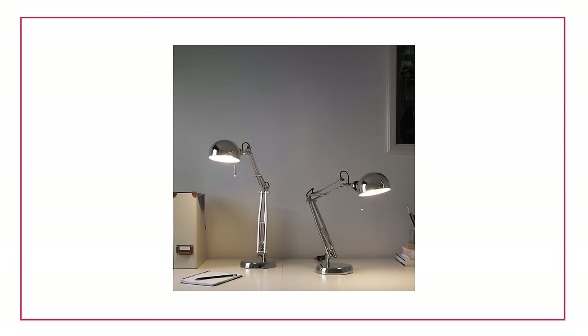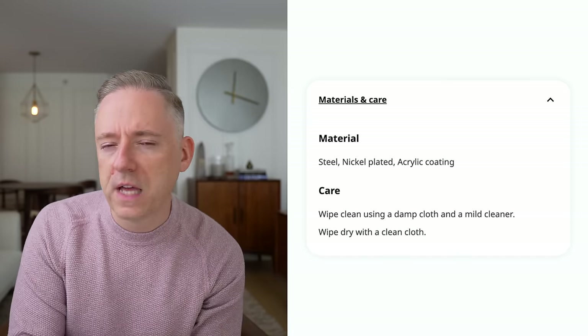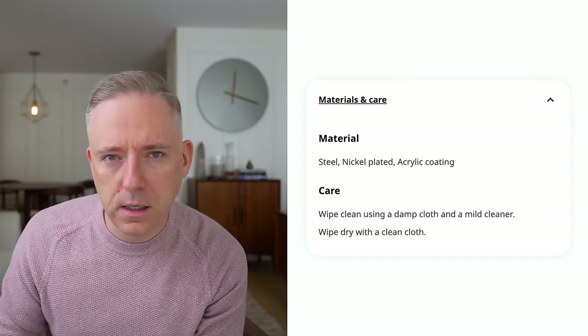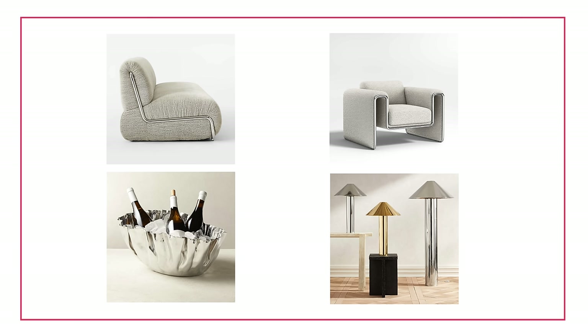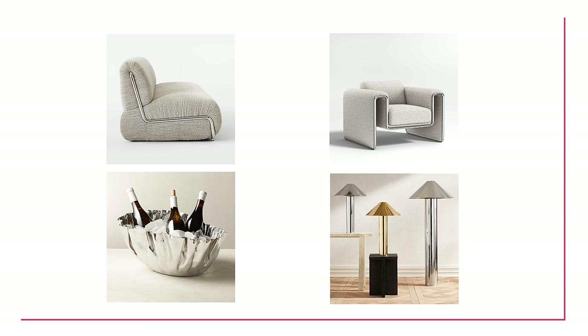The nickel-plated version is absolutely stunning. Chrome is definitely having a moment — the shiny silvery metal is everywhere. You see this in a lot of furniture construction right now, you see it in decor; it's all over the place, very popular, very trendy. You may like it, you may not — that's cool. IKEA is getting on the bandwagon with this nickel-plated version, and I think it's really cool.